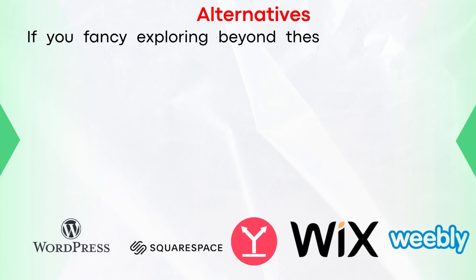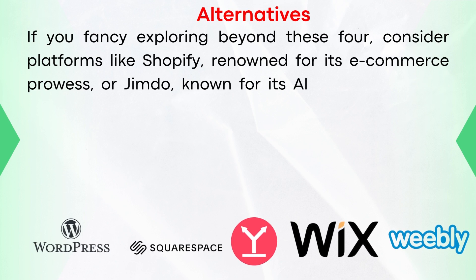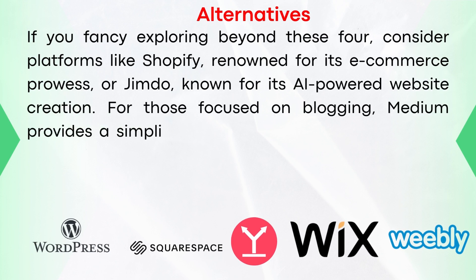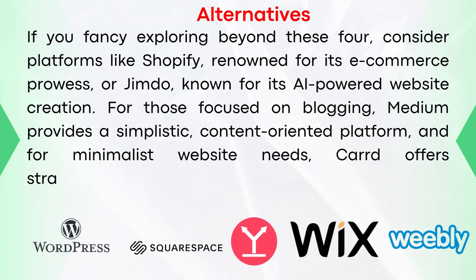If you fancy exploring beyond these four platforms, consider alternatives like Shopify, renowned for its e-commerce prowess, or Jimdo, known for its AI-powered website creation. For those focused on blogging, Medium provides a simplistic content-oriented platform, and for minimalist website design, Card offers straightforward single-page website creation.